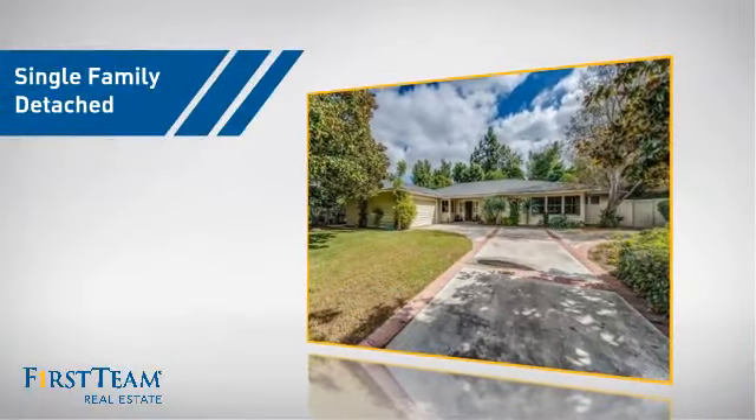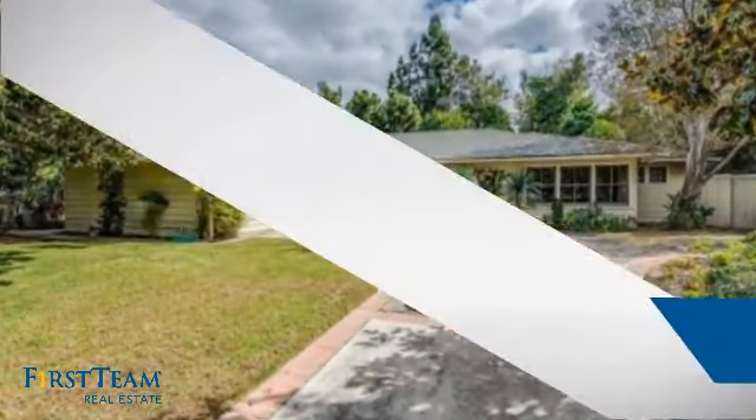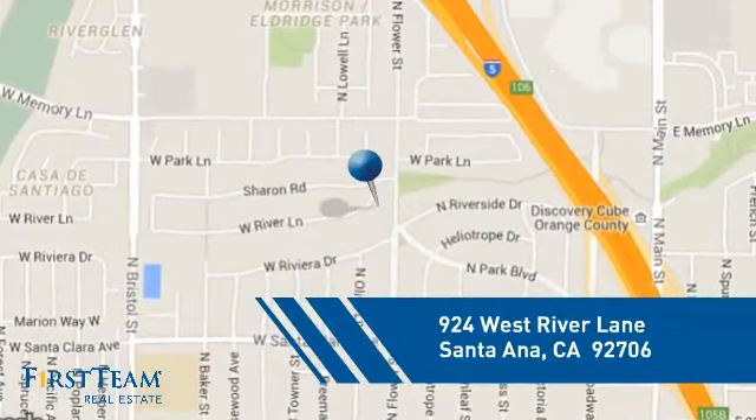This home is a great choice for those looking for comfort, convenience, and the privacy of their own home. And it's located in the Santa Ana area.